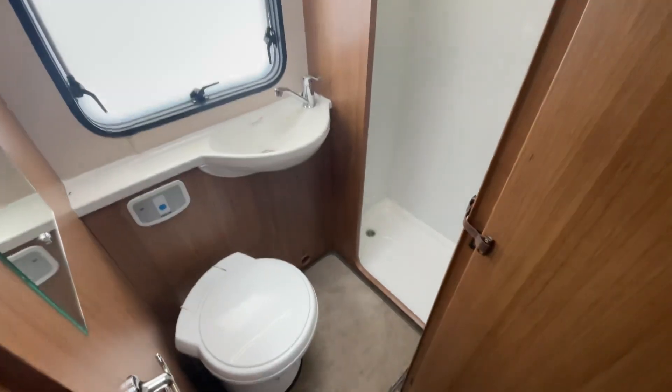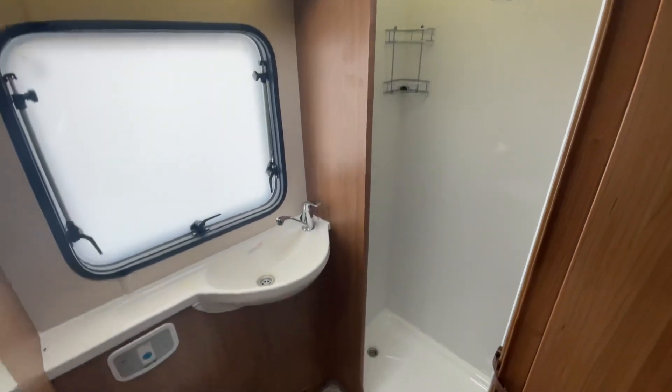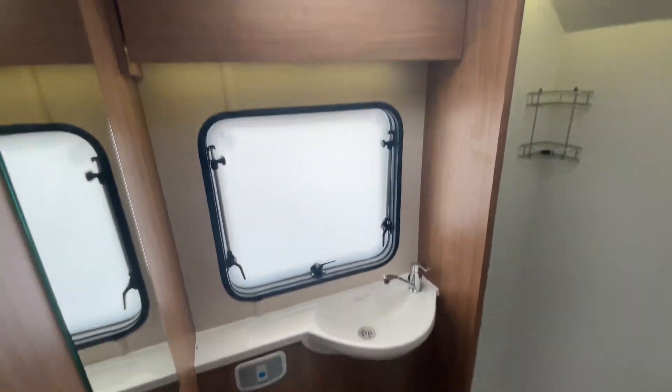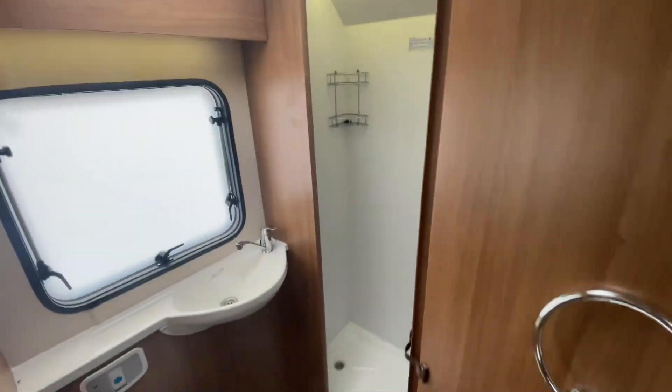Another good feature in the Imala, which a lot of people do like, is the separate shower — that way you don't get the toilet wet. And you do get nice space in there as well. Again, another well-lit area. Well thought out. Lovely motorhome.